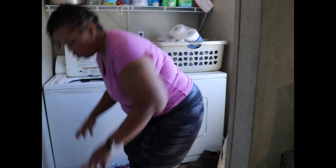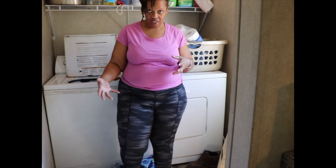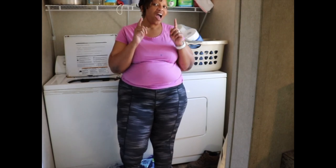A land home package is when a person wants to purchase a modular or manufactured home and they want to purchase a piece of property in the same deal. It's not necessarily that they're both sold by the same company or at the same location. However, you are able to purchase property and a home to put on the property and have one closing and one mortgage.